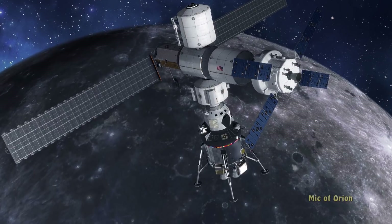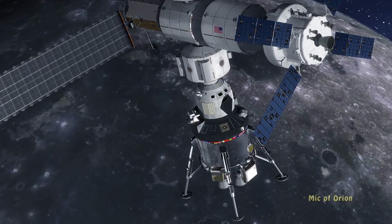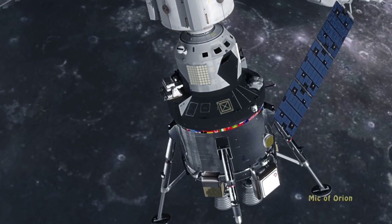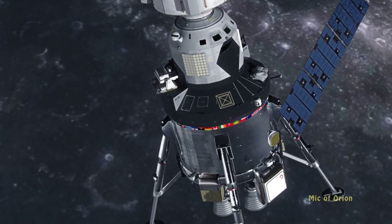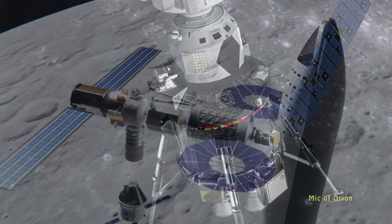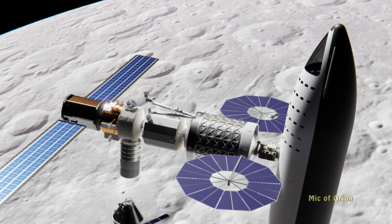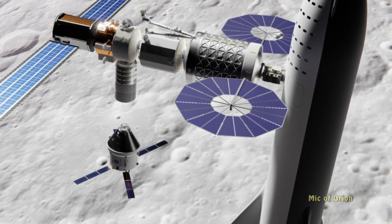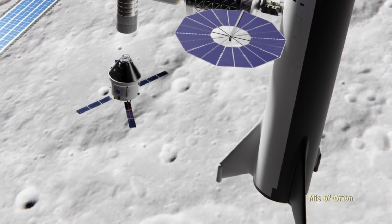The fact that the lander is relatively heavy bears heavily on the potential success of the program. Using SLS to bring 40 tons of fuel separately would be costly. However, Blue Origin and SpaceX could also play a part in delivering the lander to the moon, and would be a lot cheaper — fully reusable in the case of SpaceX's BFR system.